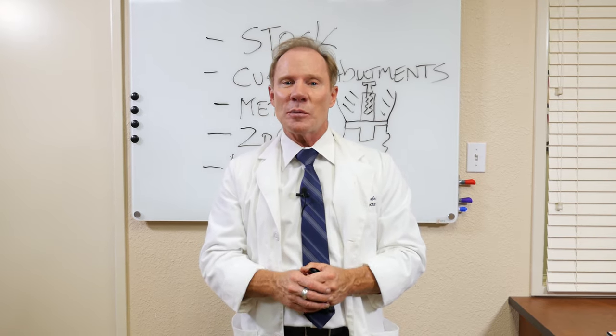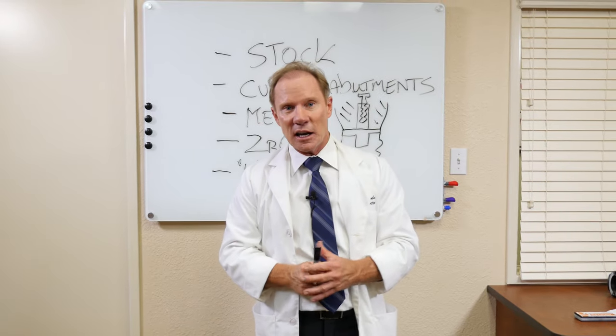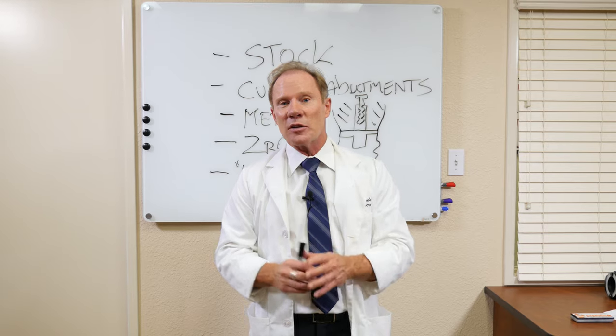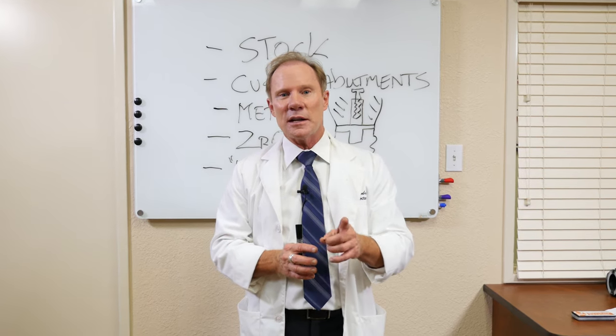Hopefully this answers some of your questions about implants and implant abutments. Be sure to contact us at Keating Dental Arts or visit our website under the implant section at www.keatingdentalarts.com.